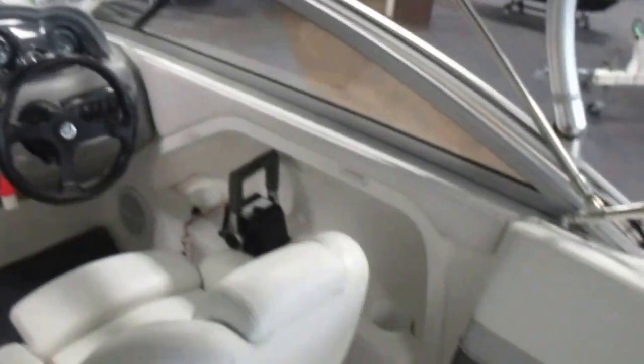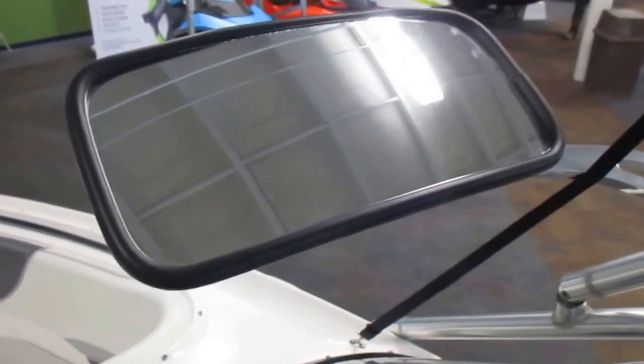Non-slip fiberglass flooring with snap-out carpet, full walkthrough windshield, and rear view mirror.